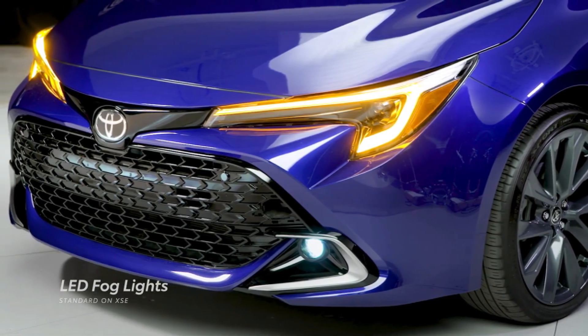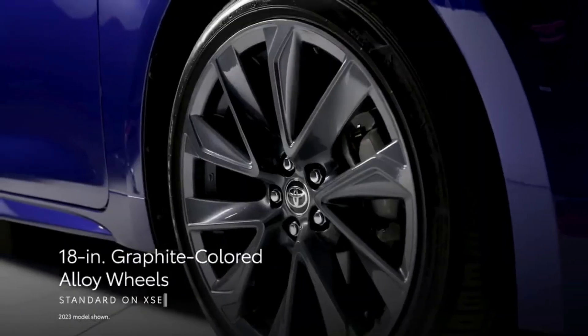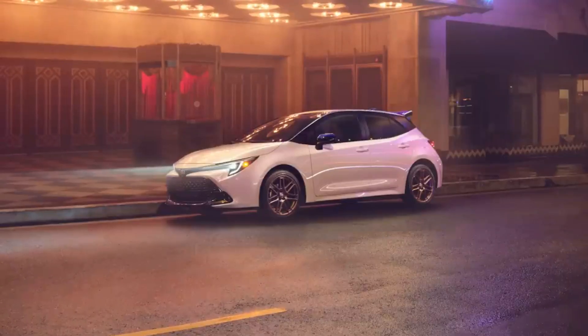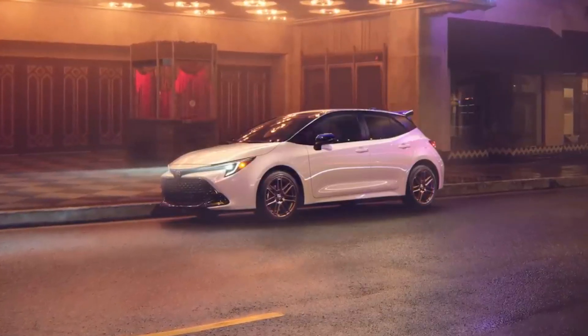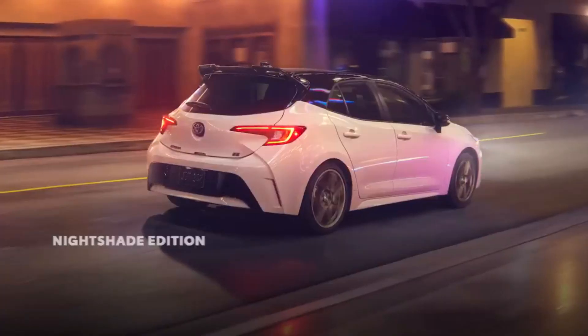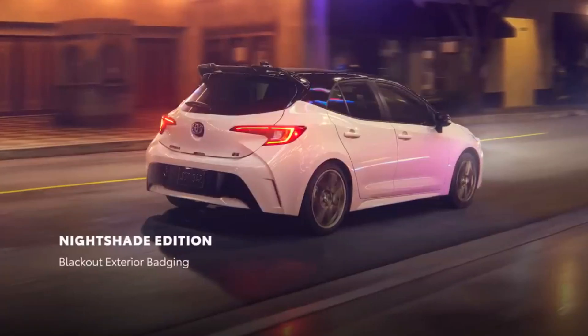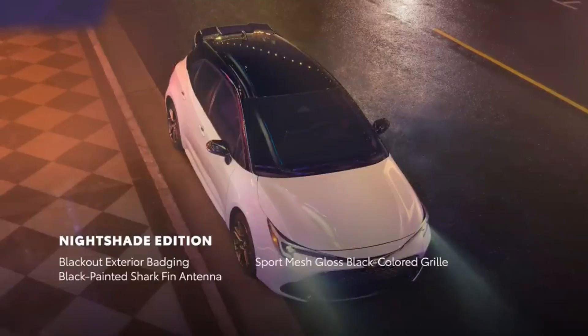Every stoplight is a chance to make a new impression. Every spoke on the wheels is crafted to enhance style. The 2024 Toyota Corolla Hatchback's available two-tone paint scheme gives it a uniquely expressive look. Available LED fog lights peek out on either side of the gloss black grille surround, shining a light on the aggressive front end.